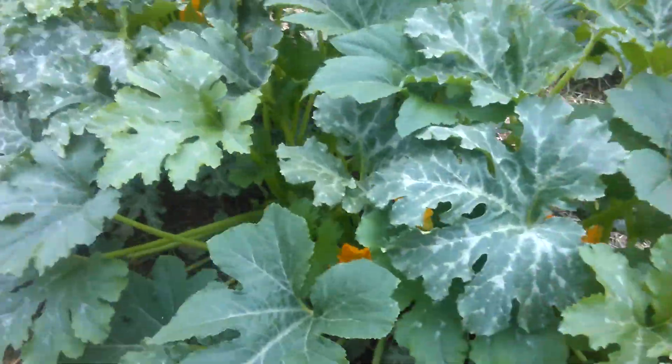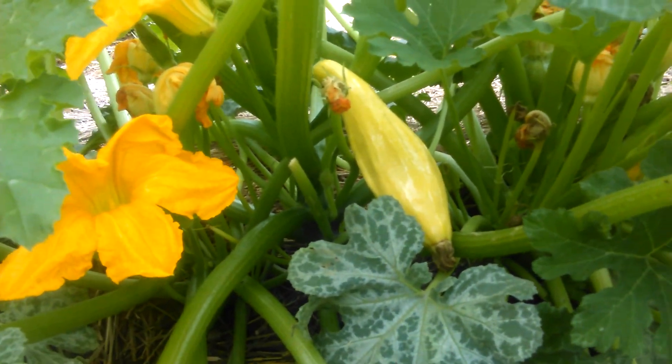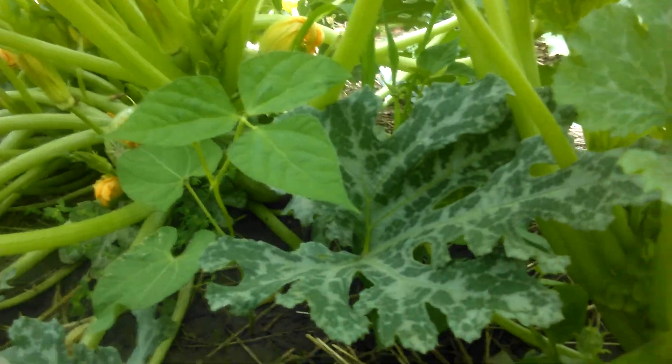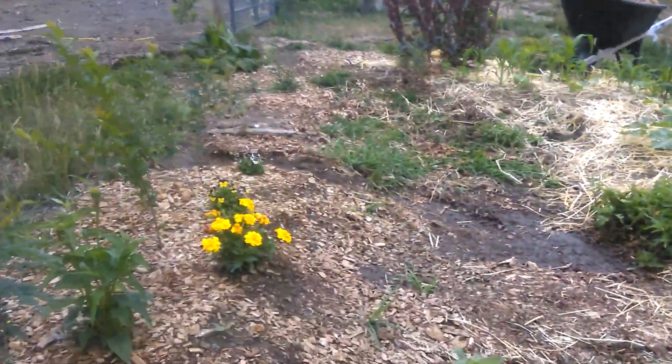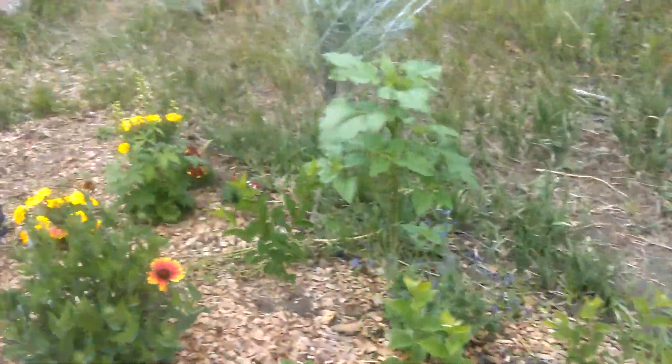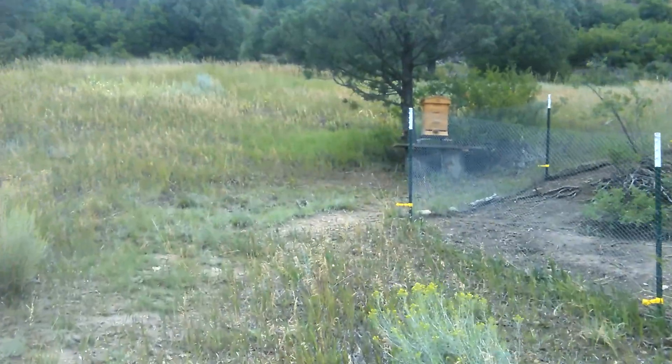There are some nice squashes in all different varieties in here. Let's go up to see the brushy mountain area — there's a nice blanket flower and salvia, and it was really active.